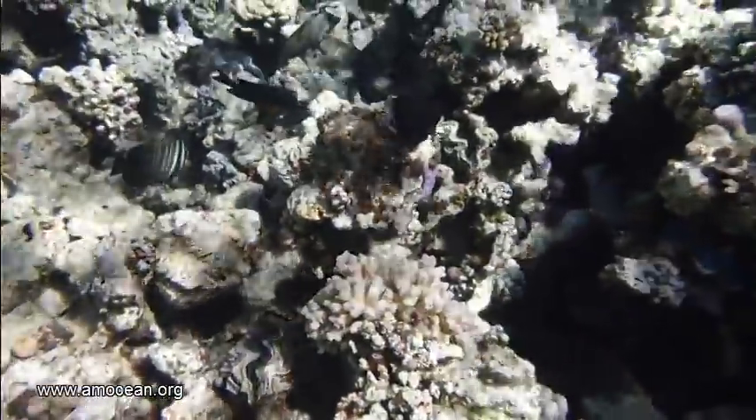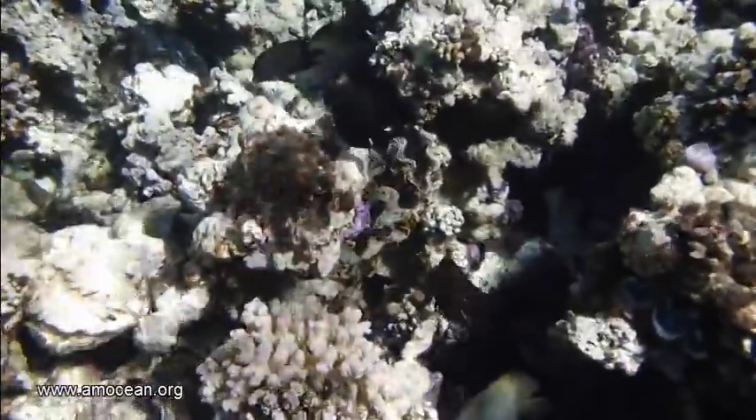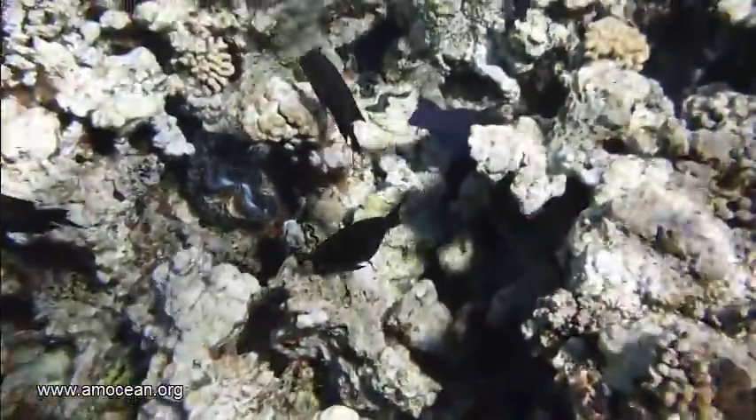That name refers to the 1 to 10 spines at each side of the tail base. The family consists of currently 72 known species, which are distributed into six genera.